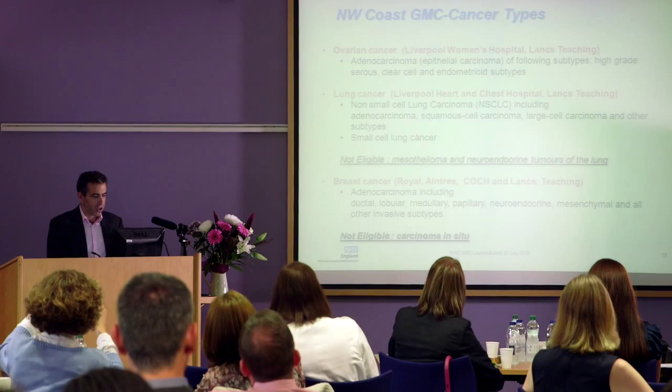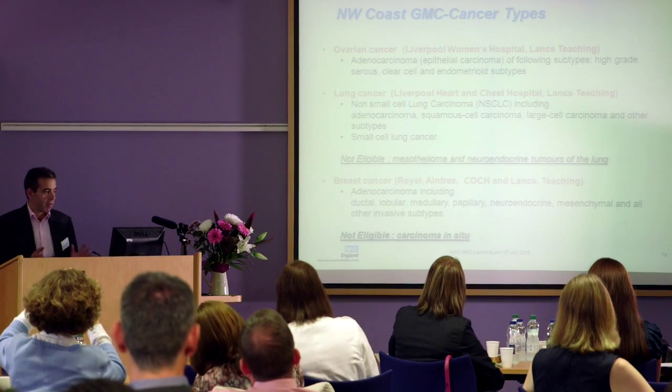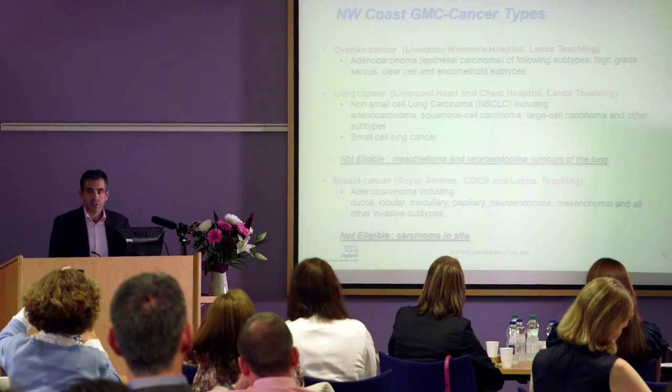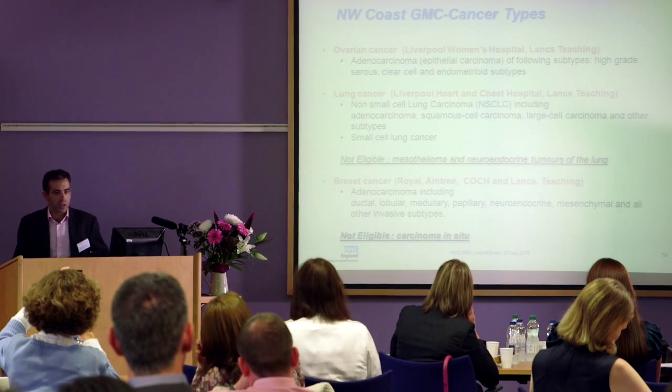So what are we trying to recruit to? We have three main tumour types at the moment: ovarian, predominantly here and at Lancs; lung cancer - unfortunately Liverpool is the lung cancer capital of Europe, as you probably know. The vast number of people smoking in Liverpool is amazing. Every time I walk to work in the morning I see people after people smoking. It's something we need to do prevention around, but that's another issue.